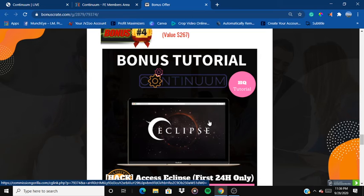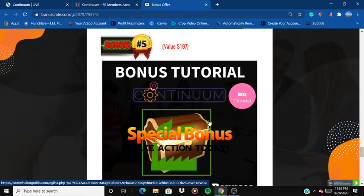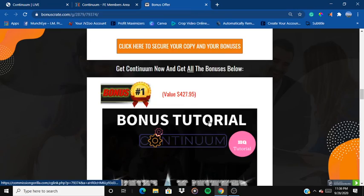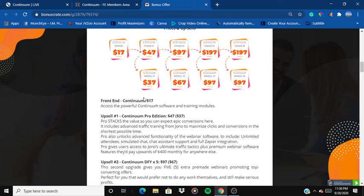Bonus number five is a special bonus comprising all the vendor bonuses that Jono is offering you. So you will be getting all the bonuses that Jono is offering, along with all my bonuses, and that is all for only $17.